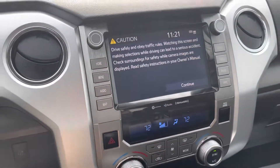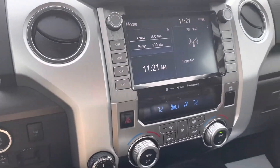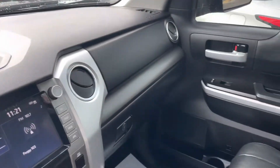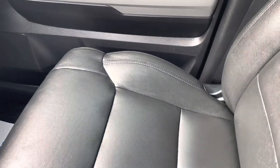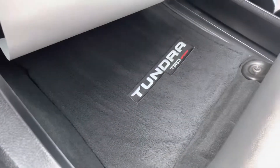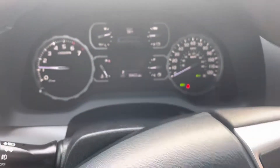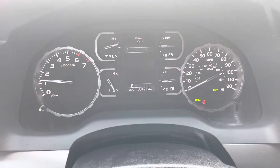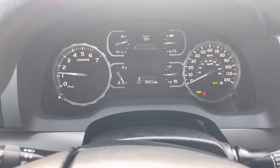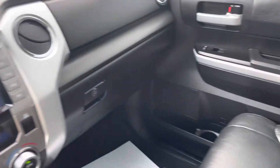This one has the bigger touchscreen and is pretty well-equipped. Really clean inside. No abnormal wear or damage on the passenger seat. Factory TRD mats — really clean, really nice truck. No weird smells in here, doesn't smell like a smoker previously, no other weird odors.